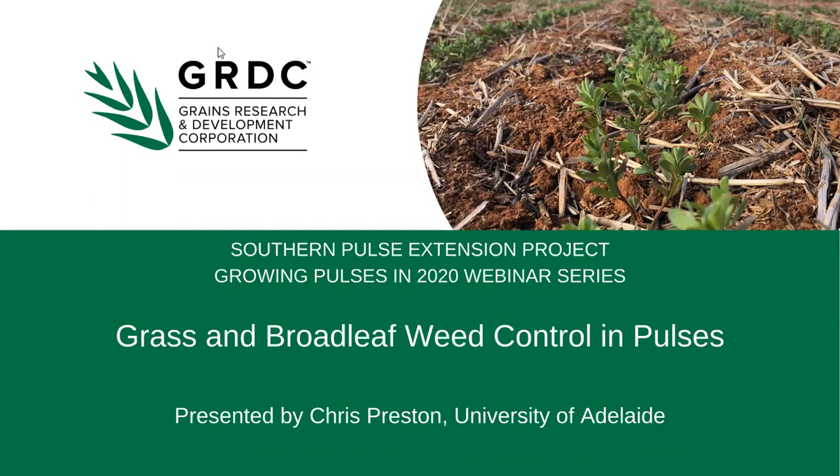The purpose of today's webinar is to give an overview of new chemistry options in pulses, managing rotations and grass weed control. Before we start, everybody should be muted. We will take questions after the presentation — use the Q&A window at the bottom of your screen to ask questions. You can also check 'send anonymously' if you don't want your name attached. This webinar is also being recorded and will be available on the GRDC YouTube channel in the next couple of days.